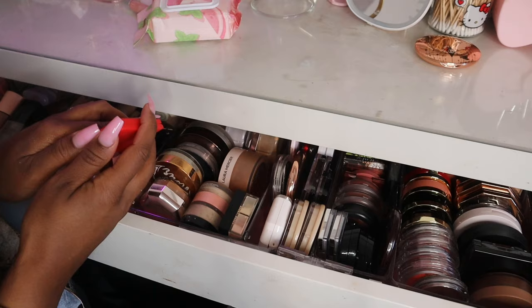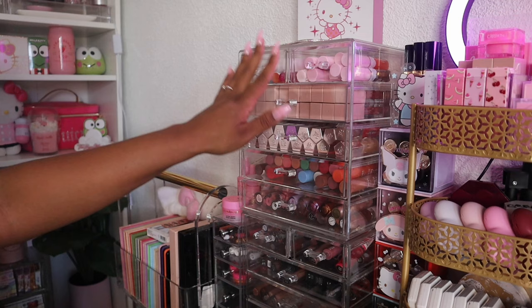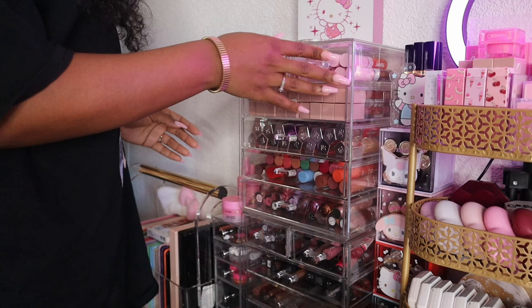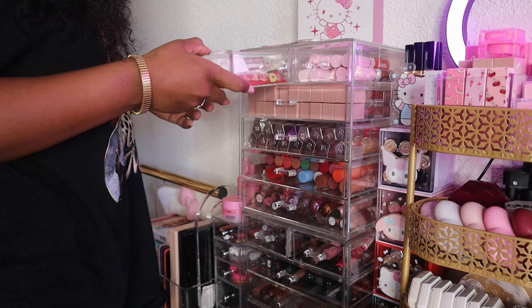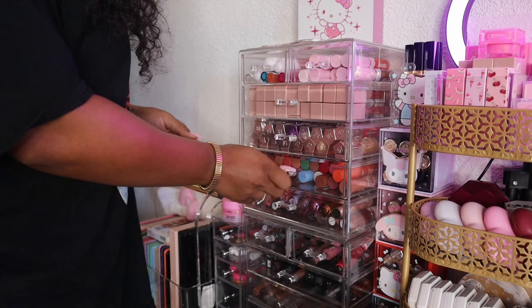I have a little Hello Kitty compact mirror and a MAC concealer palette. Now moving over to my lip products — next to my vanity I have five drawers from Michael's and on top a little acrylic organizer for lip products. In the first little drawer I have my CoverGirl Clean Girl Yummy Fresh. Then I have some lip oils from AOA, some NYX glosses, an empty Dior lip oil. Next are all of my Maybelline Lifter glosses, and then my Fenty lip gloss collection.